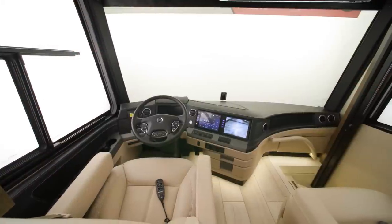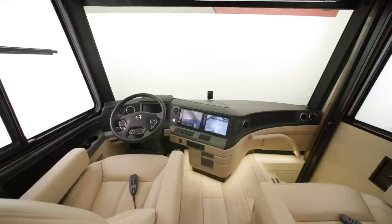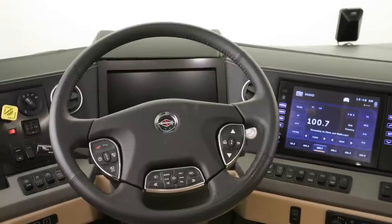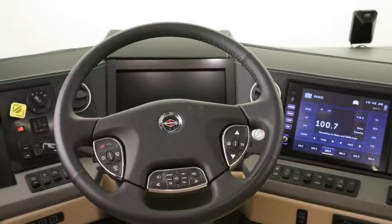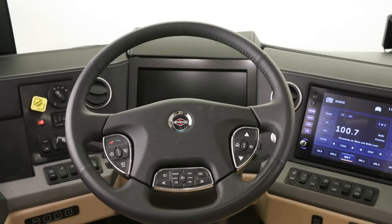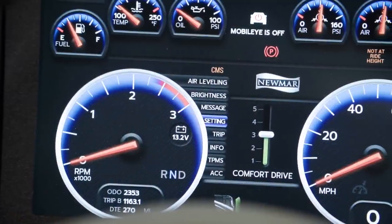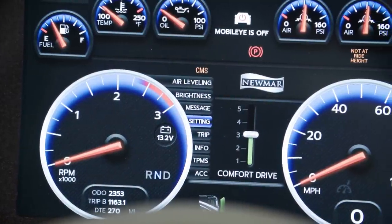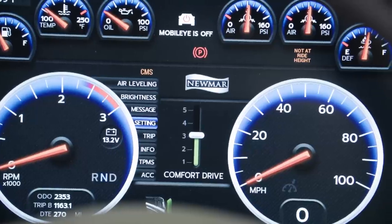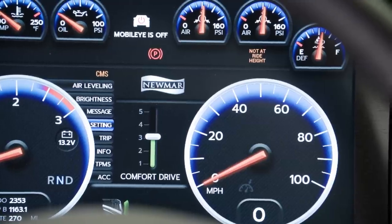Let's step into the cockpit. The driving experience of the King Air is unlike almost any other coach on the road. This is thanks in part to our industry-first Comfort Drive steering, which offers an SUV-like driving experience, as well as a host of other safety features, like on-guard collision mitigation adaptive cruise with adjustable following distance control, Mobileye lane tracking departure warnings, speed limit sign recognition and dash display, blind spot detection, and more.